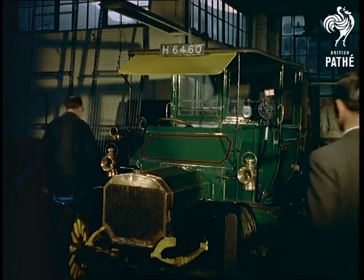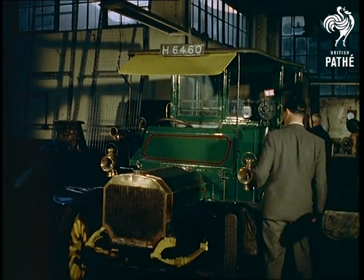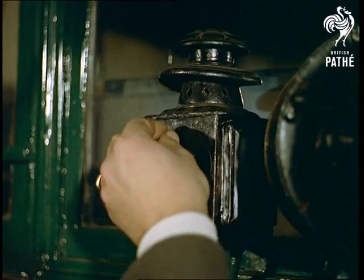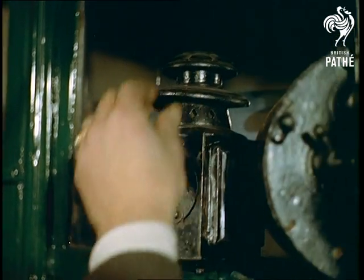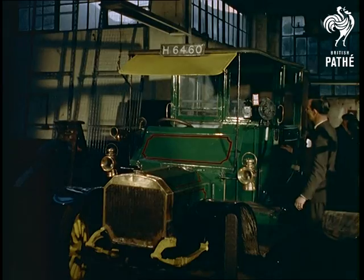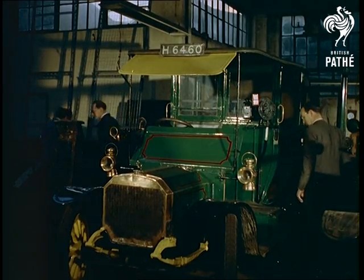A second model in the fast-growing collection is a 1910 Panhard which features an oil-lit 'for hire' sign. Another feature is a nautical-looking telegraph for giving directions to the driver through the fixed partition.